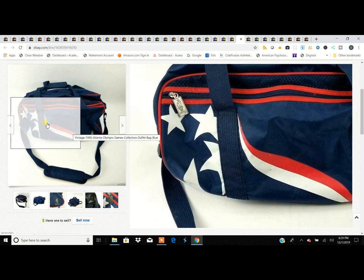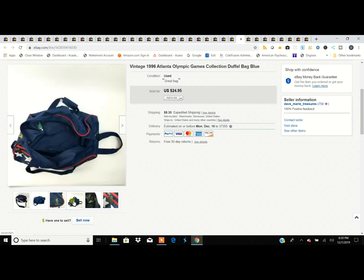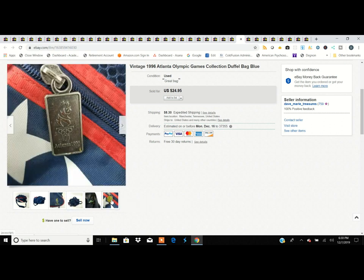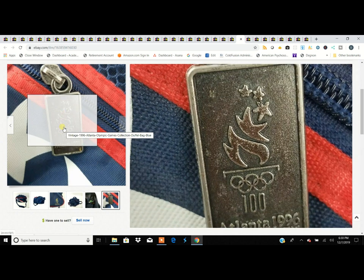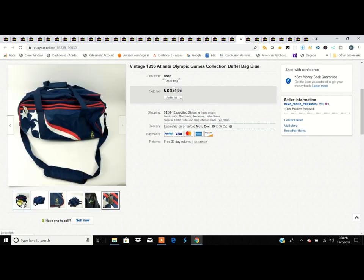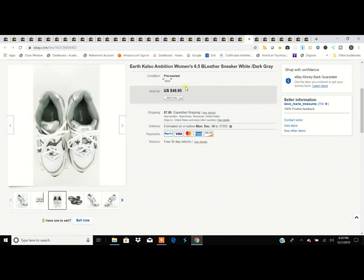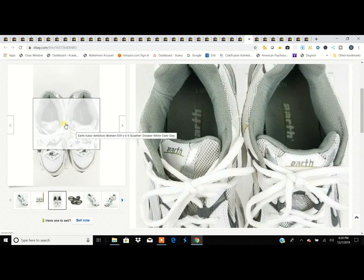This is a 1996 Atlanta Olympic Games duffel bag. We're about three hours outside of Atlanta, so we tend to come across the '96 games stuff every once in a while. It was in pretty decent shape at the thrift store. I think we spent $4.99 for it and sold it for $25.